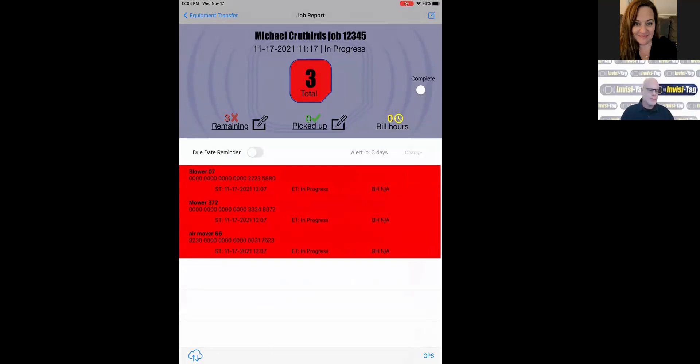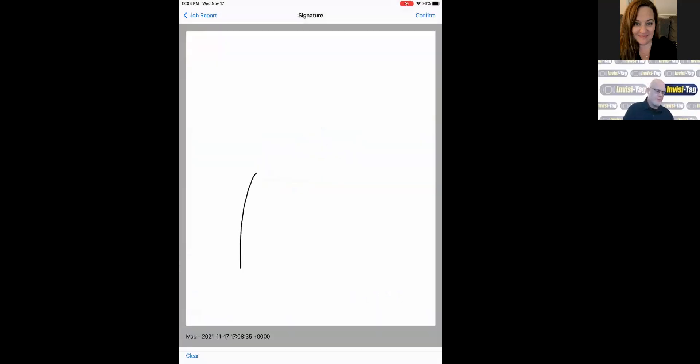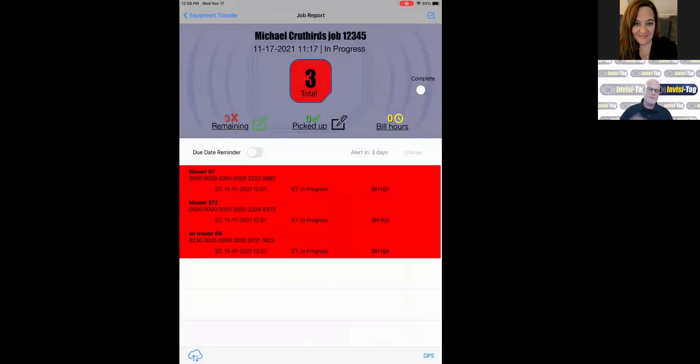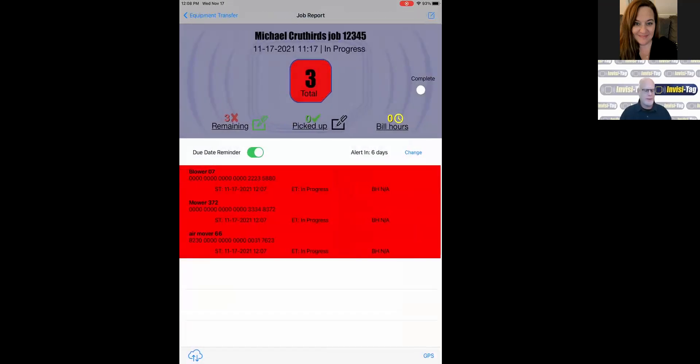You can also have somebody sign for equipment — type in the name, have them sign, hit Confirm. It's now saving that signature to this job. You can also create a due date reminder by clicking the due date reminder toggle. The default is set for two days, but you can easily change that — let's say a week from now. So now we have a job with a GPS pinpoint, a signature for the equipment, and an alert set for six days to tell us this equipment is at this job and needs to be picked up.